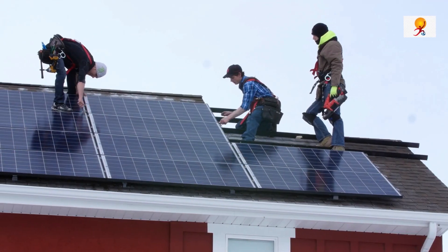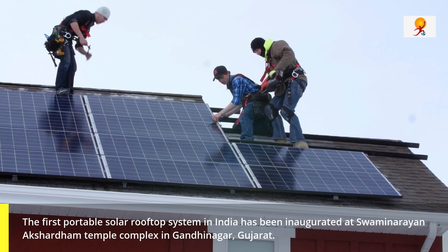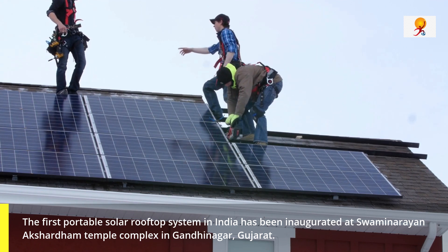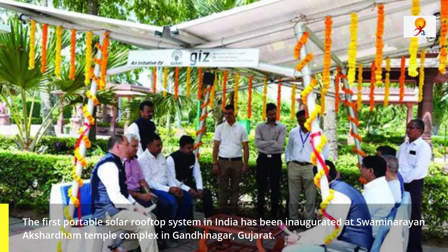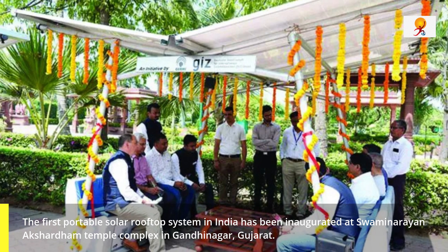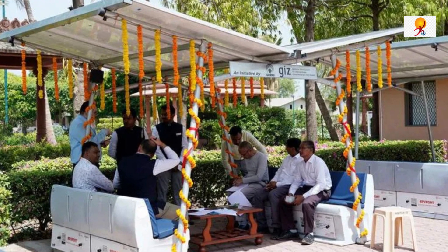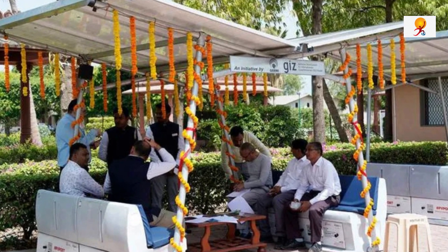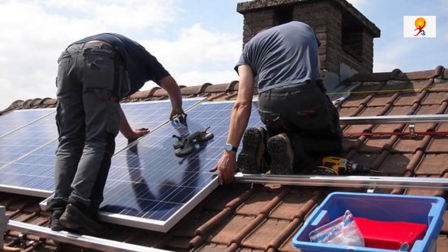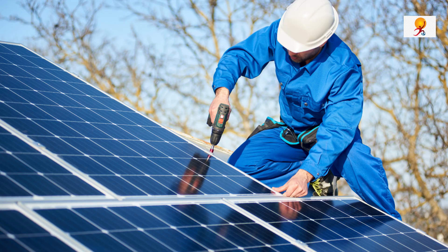The first portable rooftop system in India has been inaugurated at Swami Narayan Akshardham Temple complex in Gandhinagar, Gujarat. This 10 photovoltaic (PV) system has been manufactured by New Delhi-based SavoTech Power Systems Ltd. and designed by the German development agency Deutsche Gesellschaft für Internationale Zusammenarbeit, i.e. GIZ.